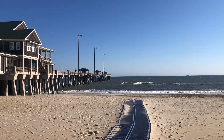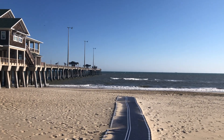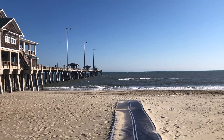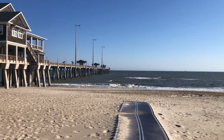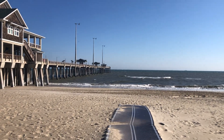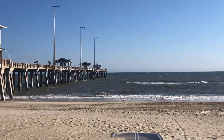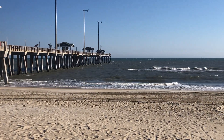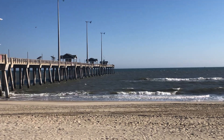Good morning. Robert Scribler here with the OBX Wave Report. Beautiful morning here at Jeanette's Pier with a strong northwesterly wind. Looks like the waves are rather small, maybe about two feet. We've got another strong cross-shore current.